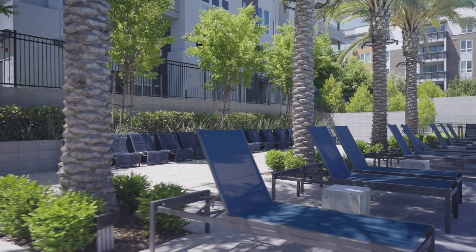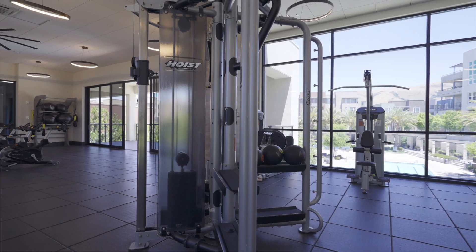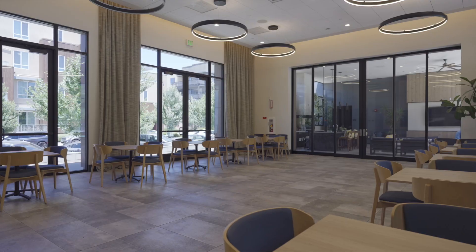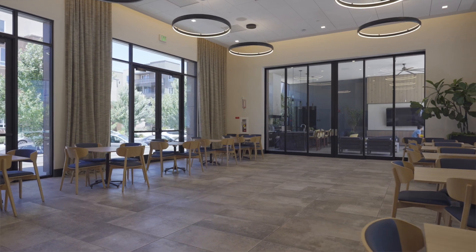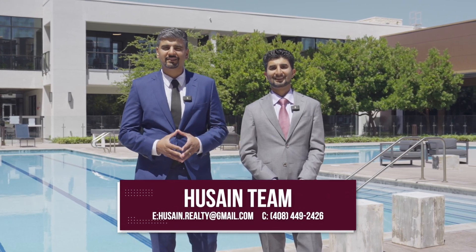We'll end our tour here in this beautiful resort-like setting pool area. You have the gym right behind us, you have the clubhouse, and conference rooms for large family gatherings. If you have any questions about this property, your home, or any other home, contact us with the information provided on the screen. Thank you.